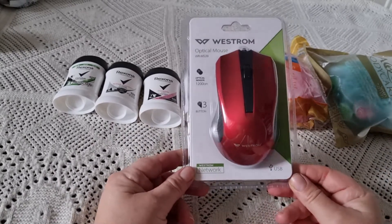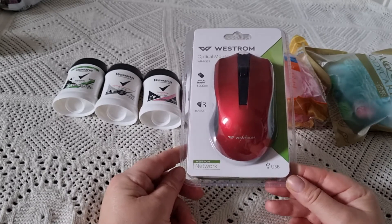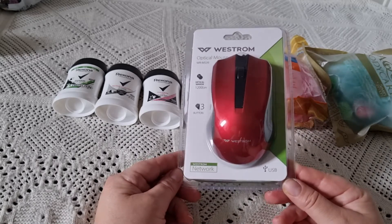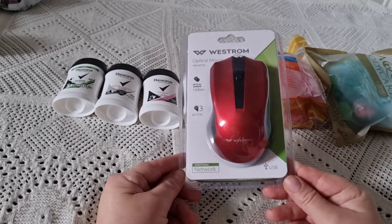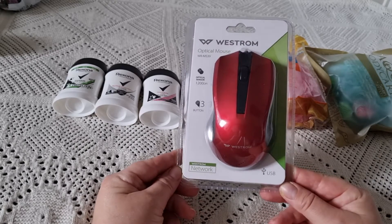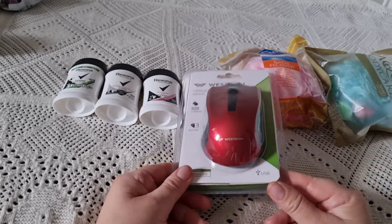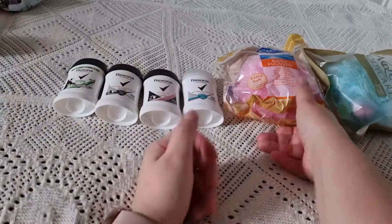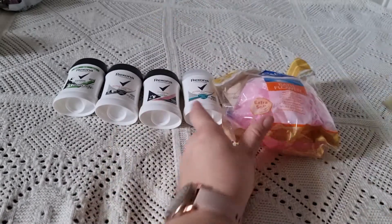I bought a USB computer mouse. My previous mouse has served me for about five years — I even changed computers and it still worked, bought also at Maxima. But lately it started freezing, so I decided to replace it. I chose a red one because I didn't like the other colors.